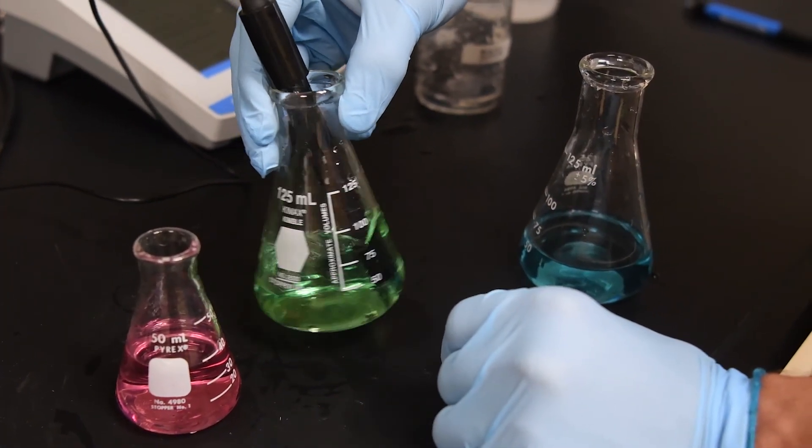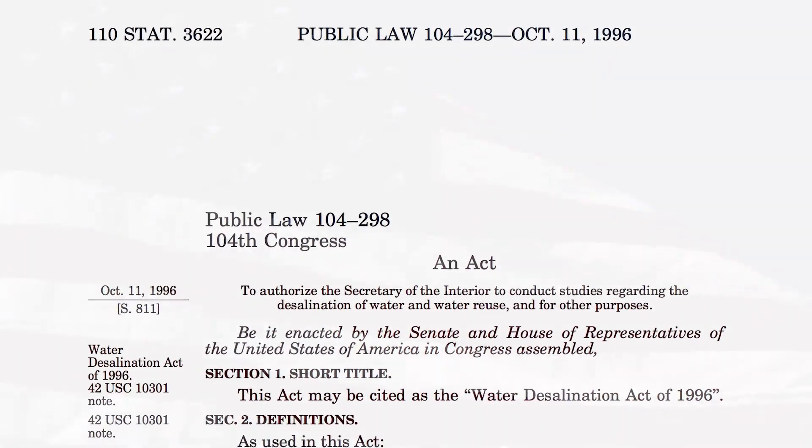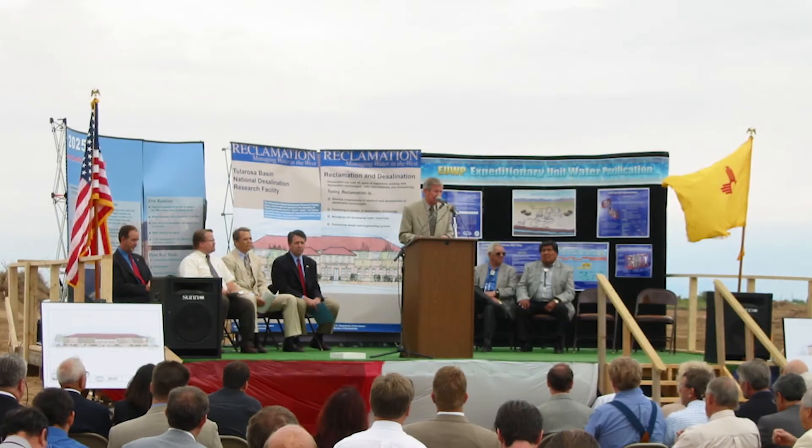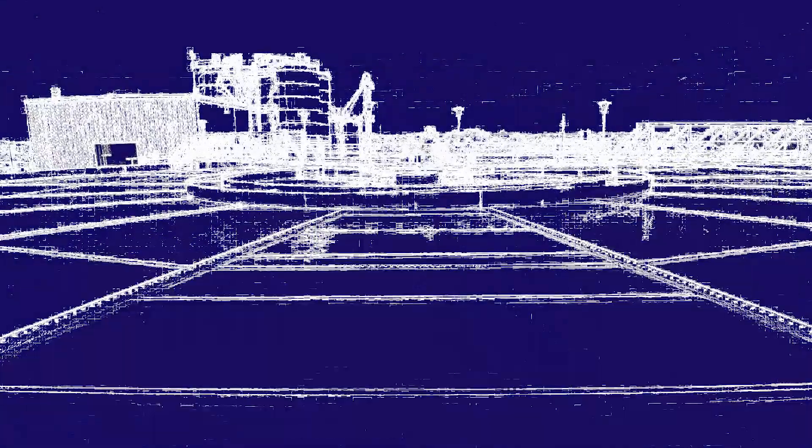To help with the research, Congress passed the Desalination Act of 1996 and 2001. It directed reclamation to plan for a desalination research and development facility to address lowering costs of brackish water treatment, improving performance, and managing the concentrates removed from the water.